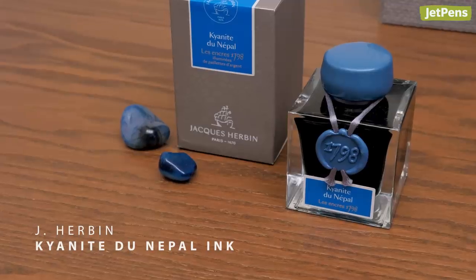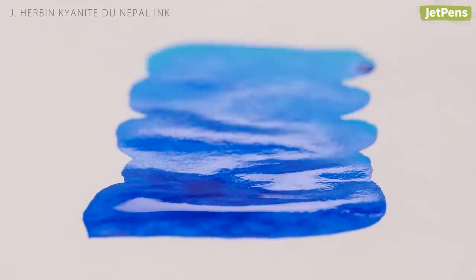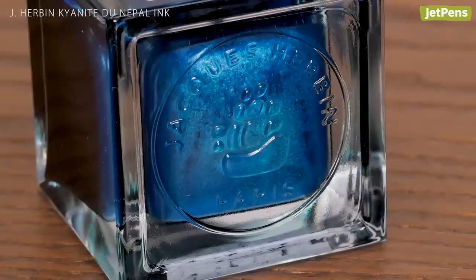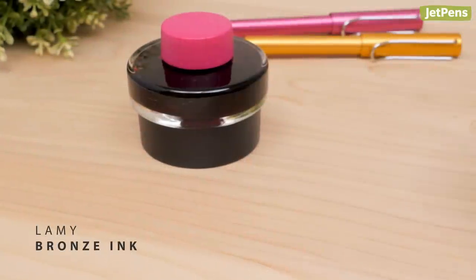Kyanit du Nepal did not disappoint. This vibrant blue ink is filled with silver flecks for extraordinary writing. Watch our video if you can't get enough of this glitter-packed ink.